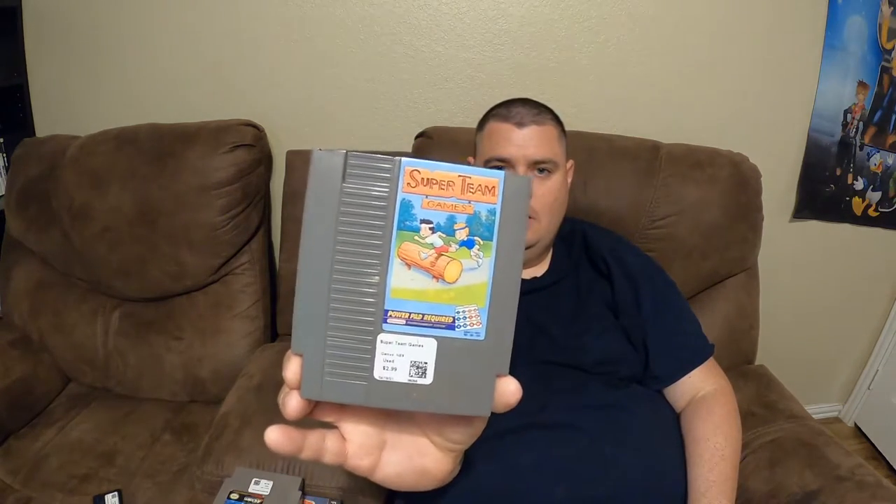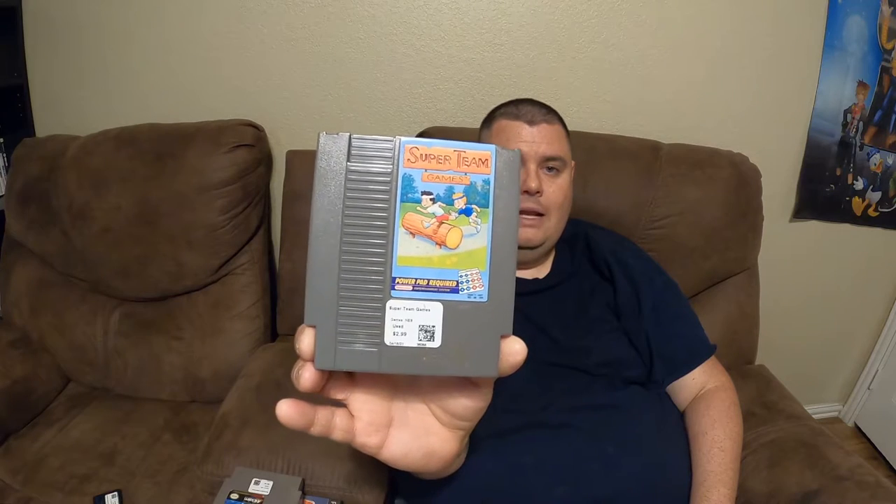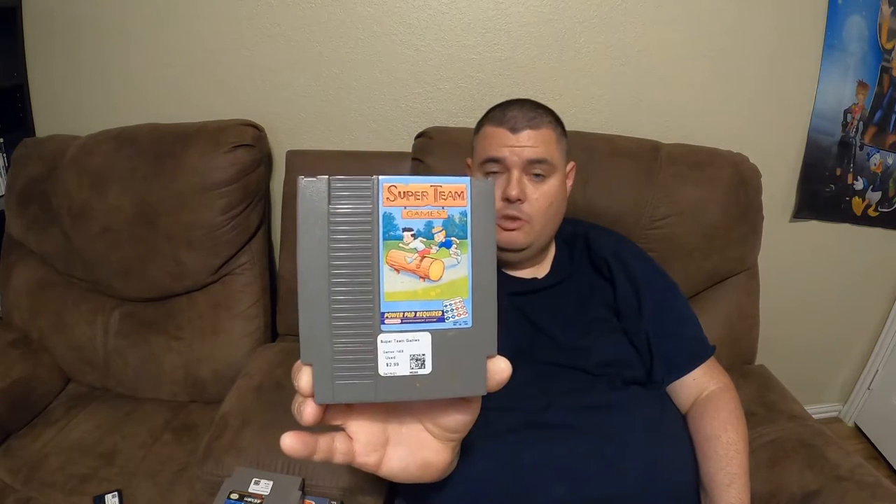Then I picked up three NES games. They usually have a buy-two-get-one-free deal but they've discontinued that — not real excited about that, but I still pick up cheap games I don't have, common stuff that's $5 or less. So I got Super Team Games, which uses the mat that I just actually bought in the box. $2.99 — typically this would have been one of my free games, but so be it.